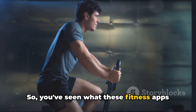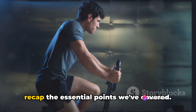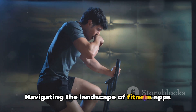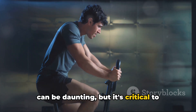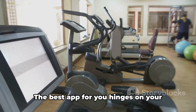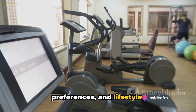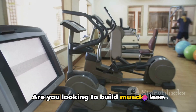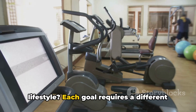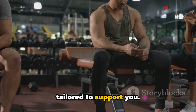So, you've seen what these fitness apps have to offer — but what does it mean for you? Let's recap the essential points. Navigating the landscape of fitness apps can be daunting, but there's no one-size-fits-all solution. The best app for you hinges on your unique fitness goals, personal preferences, and lifestyle. Whether you're looking to build muscle, lose weight, or simply maintain a healthy lifestyle, each goal requires a different approach, and there's an app out there tailored to support you.